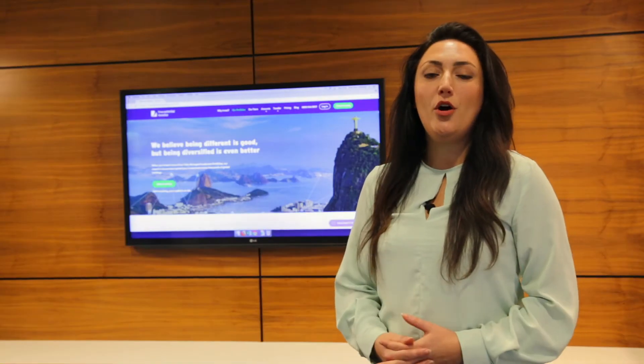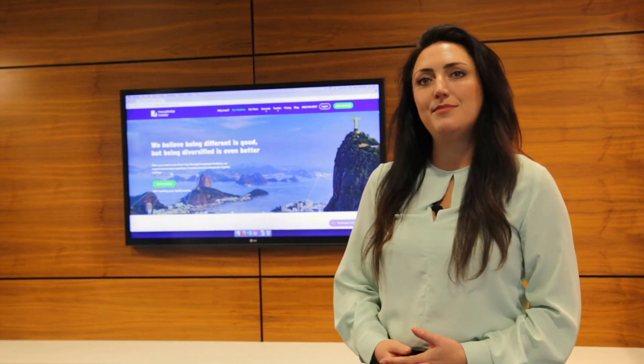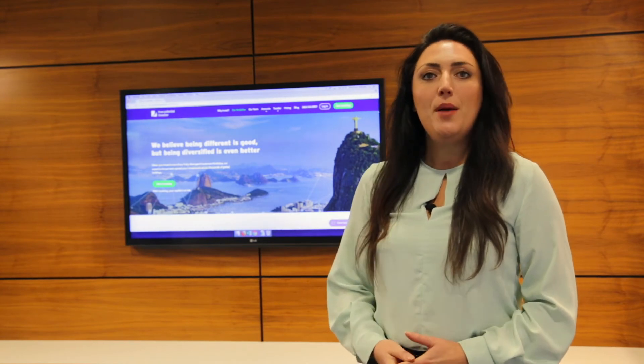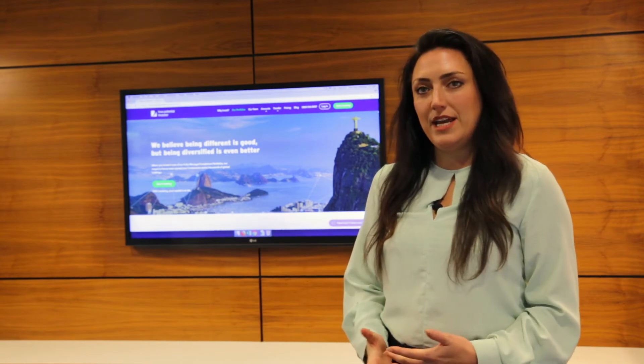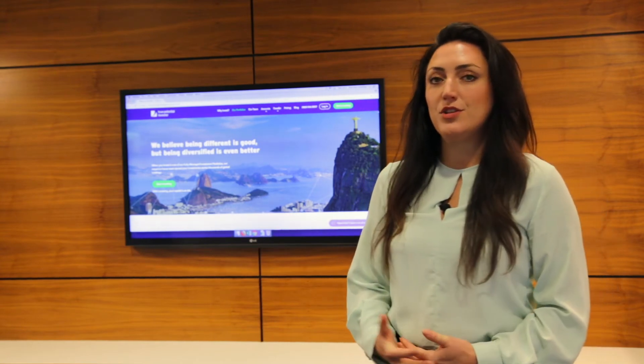The latest GDP report from the Office for National Statistics estimates that the UK economy grew by 0.4% in the three months to June, compared with a rate of just 0.2% in the first quarter of the year.